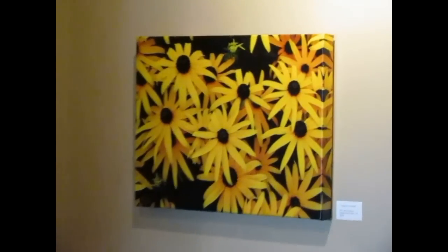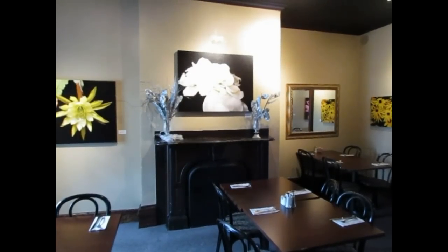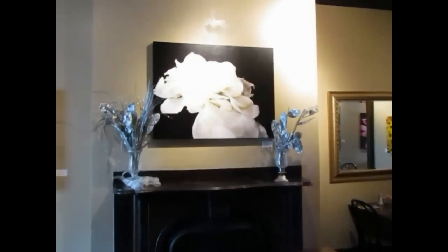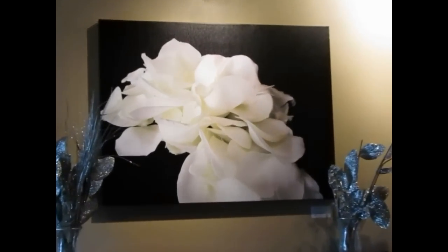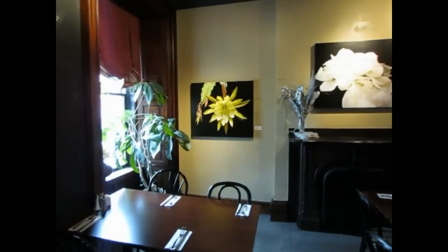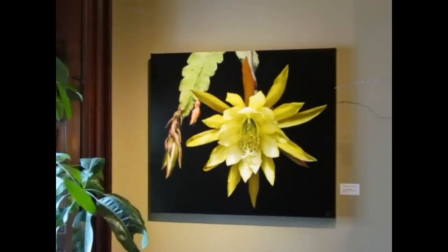Black Eyed Suzies on a mirror gallery wrapped edge. Then we move on to a sea of white rose petals photographed on black velvet, presented on a 30 by 40 inch canvas called White River. And finally we have a yellow cactus orchid flower called Golden Splendor on a 30 by 35 inch canvas.